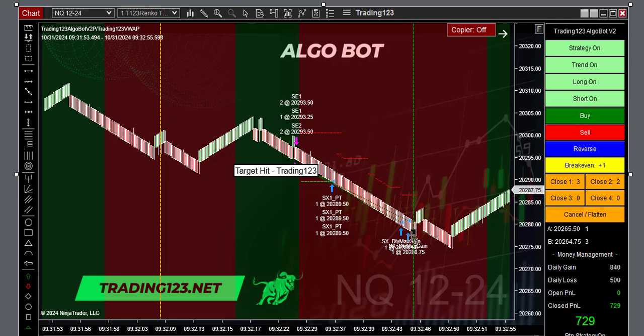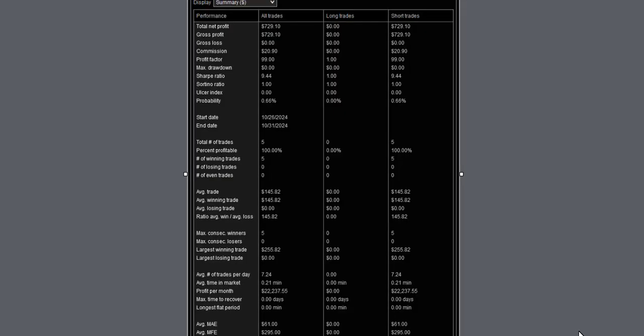Down we go. We also started the day out with five contracts and an $840 goal. We hit the first three profit targets and then had a runner on the last two. We came up a little shy on our slippage, but we hit our goal — that's all that counts. Another 100% winner, $255 largest winning trade, but it all adds up at the end of the day.